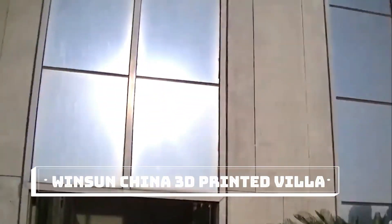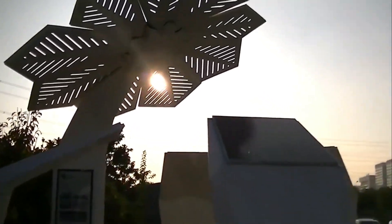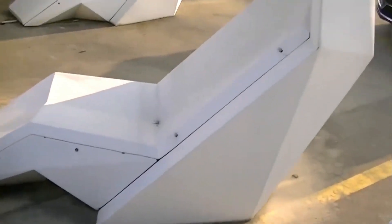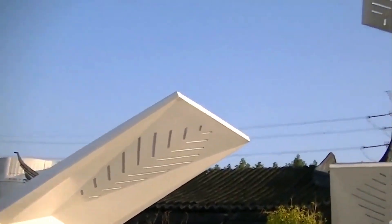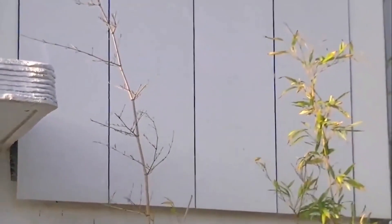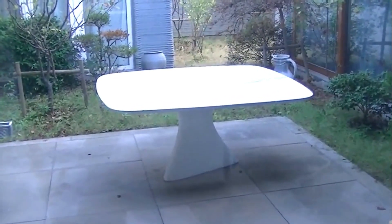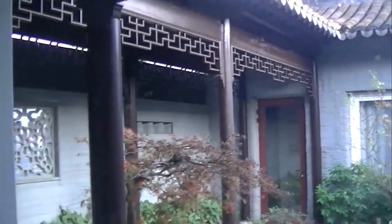Number 3: Winsun China 3D Printed Villa. On March 29, 2014, 10 3D printed houses, each measuring 200 square meters, appeared in Shanghai, China. The buildings were created entirely out of concrete using a gigantic 3D printer, and each cost only 30,000 RMB — $4,800. Just 10 months after the initial project, the company behind these 3D printed buildings, Shanghai Winsun decoration design engineering company, made a new announcement that would take 3D printed buildings to a whole new level.